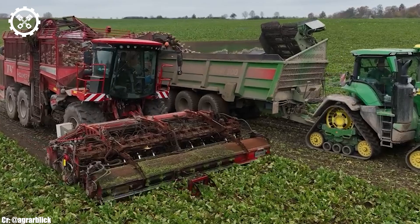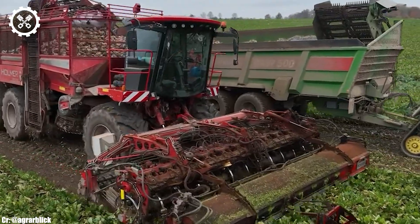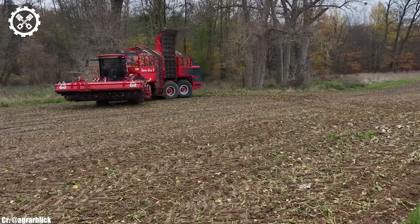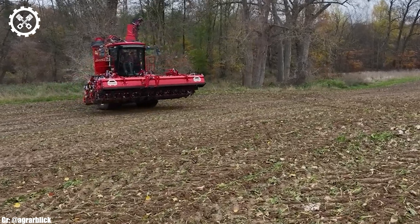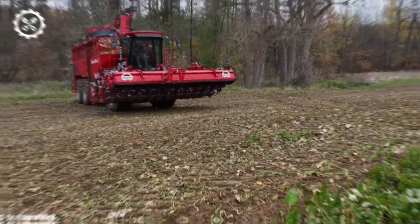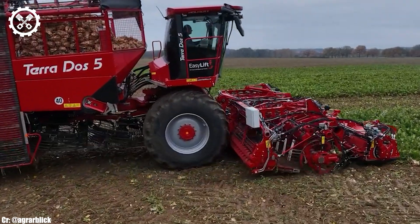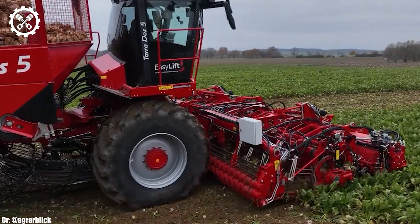With this immense power, it can effortlessly tackle a wide array of agricultural tasks, from heavy tillage to planting, and everything in between. One of the most impressive features of the 8RX410 is its innovative 8RX design, which incorporates a four-track system that enhances stability and traction, particularly in challenging terrain. This design minimizes soil compaction, preserving the health of the soil and crop yields.